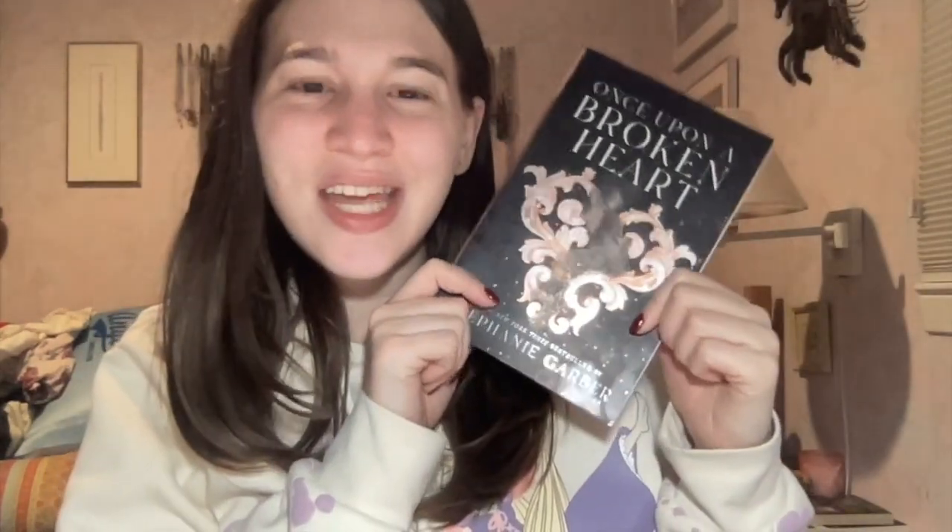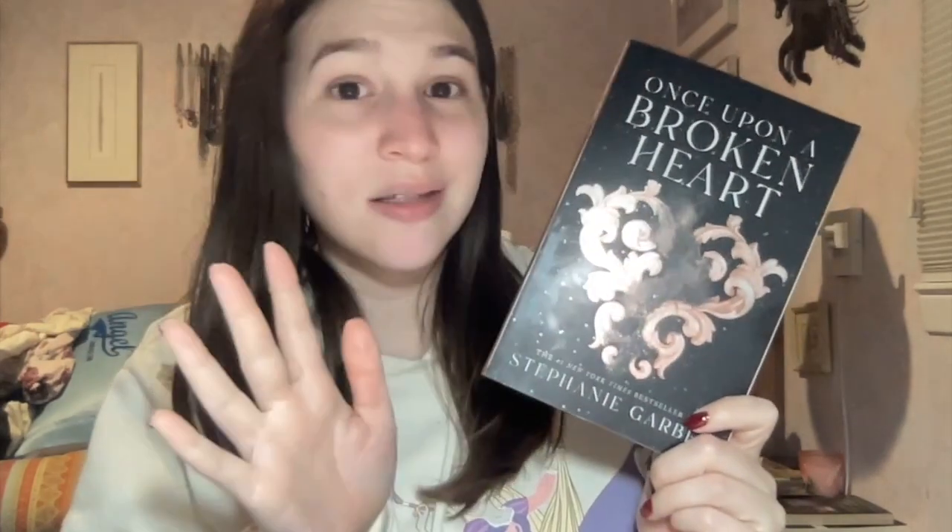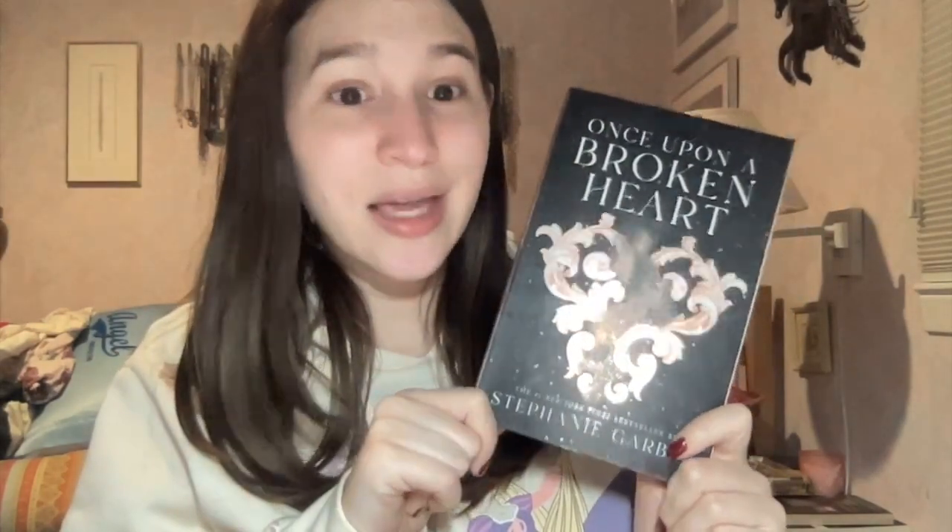Now I'm going to start the Once Upon a Broken Heart trilogy — I'm so excited for this series. It's some of the highest rated fantasy out there. I was going to jump right into it after finishing Ruthless Vows but wanted to read Powerless first, and I can't believe I already finished it. So I'm jumping right in. So excited — bye!